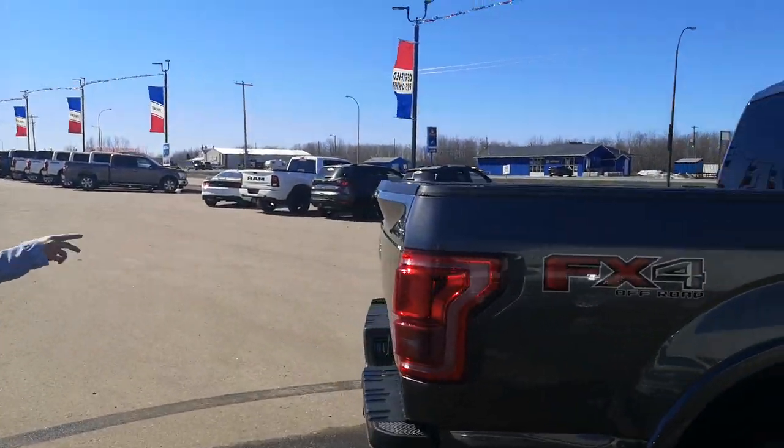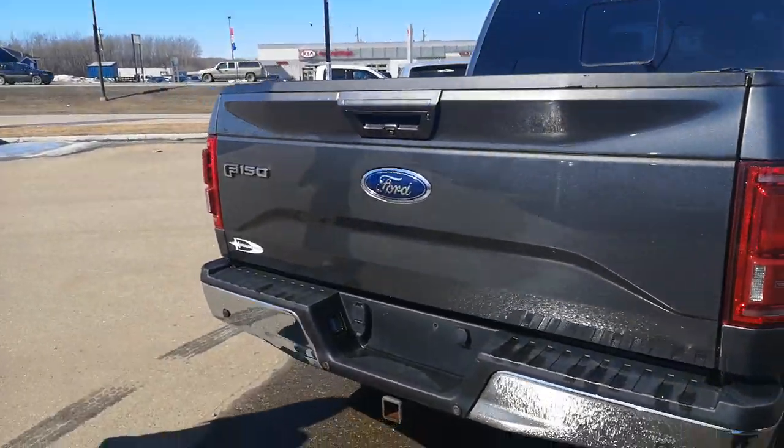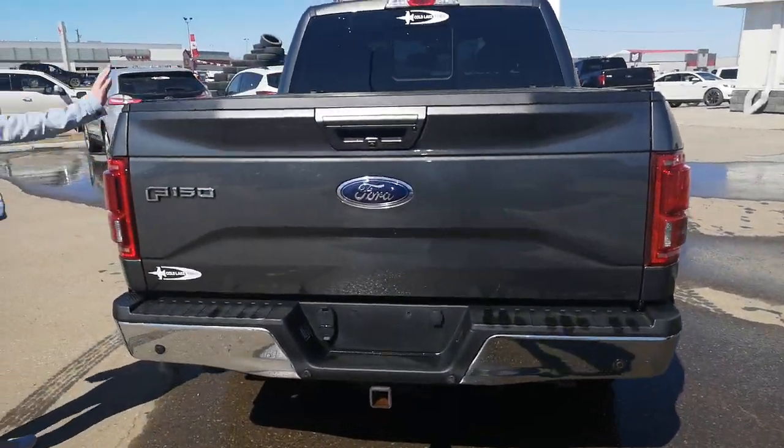We've got backup sensors, tow package which will tow just over 7,000 pounds. We've got your tri-fold tonneau cover.